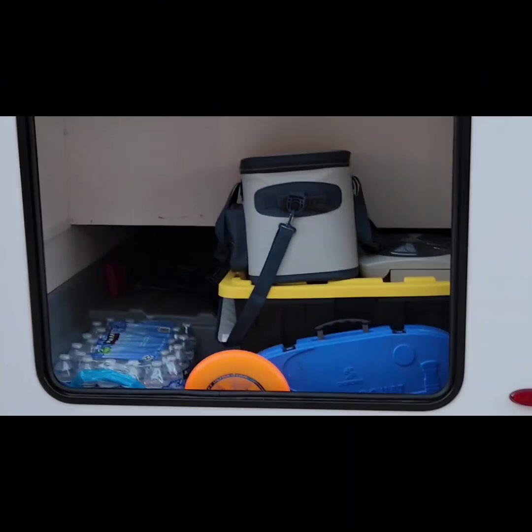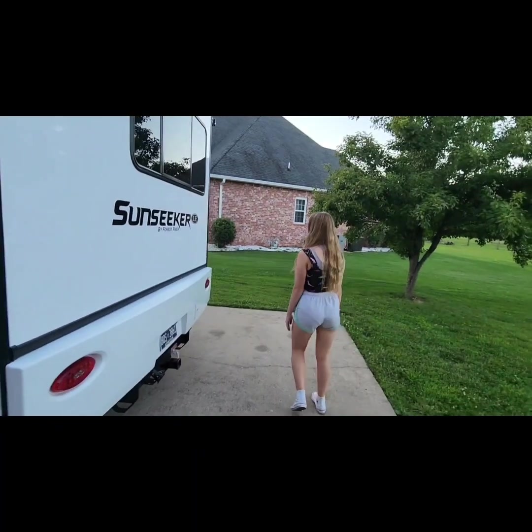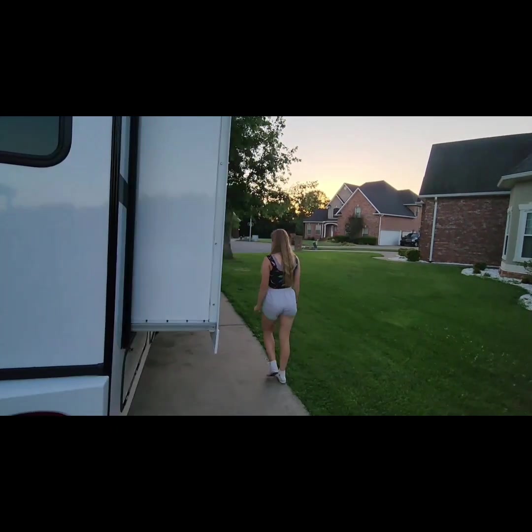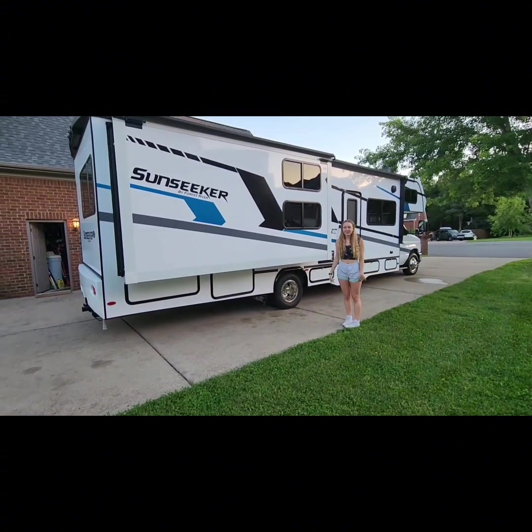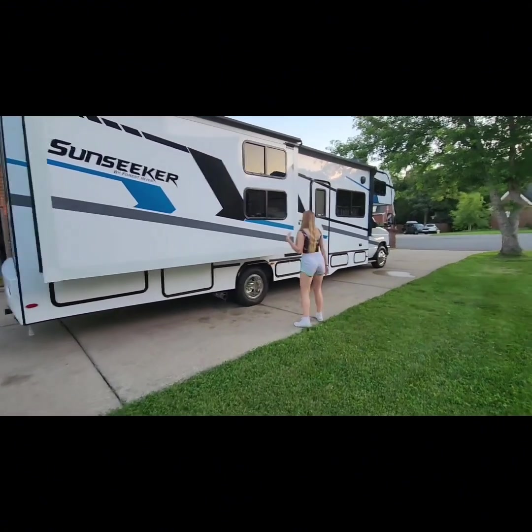We're going to switch things up and show you the RV — you won't see my face but you'll see the RV. My daughter Keva is going to be giving us the tour. First, we have our storage compartments on the outside — there are a lot of them. As you can see, there's also a lot of outside storage underneath, plus a lot of inside storage. Let's go on inside.